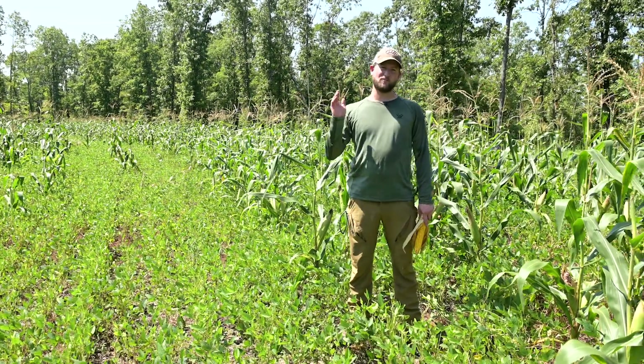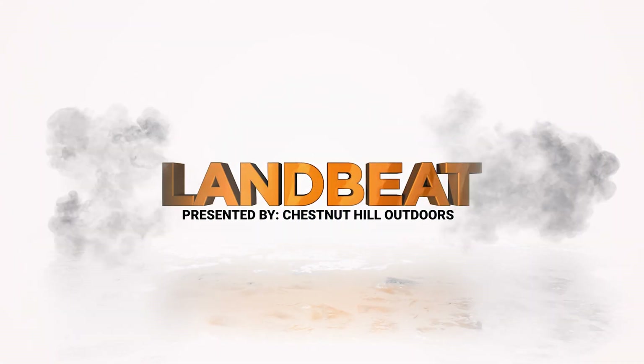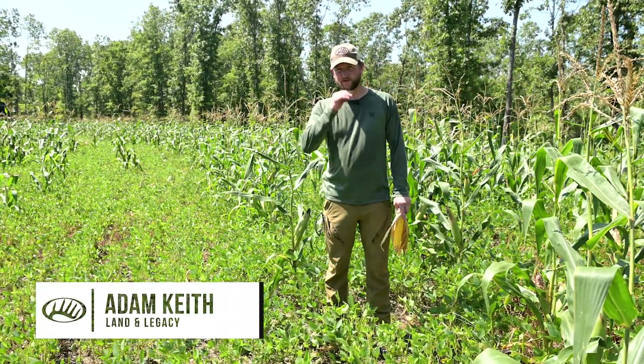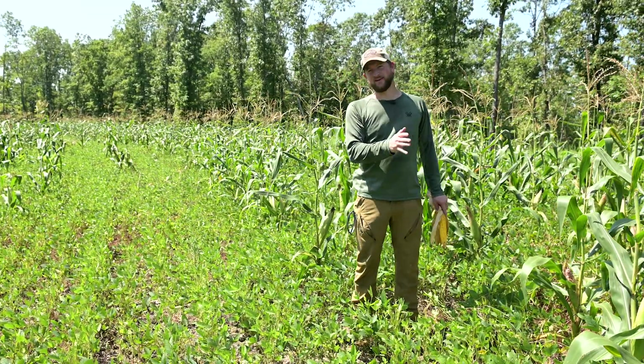It's food plot week and today we're at my farm in the Ozark Mountains talking about year-round food plots. Never be completely, fully committed to one system in your food plot strategy. Always be willing to accept a curve ball and roll with it.